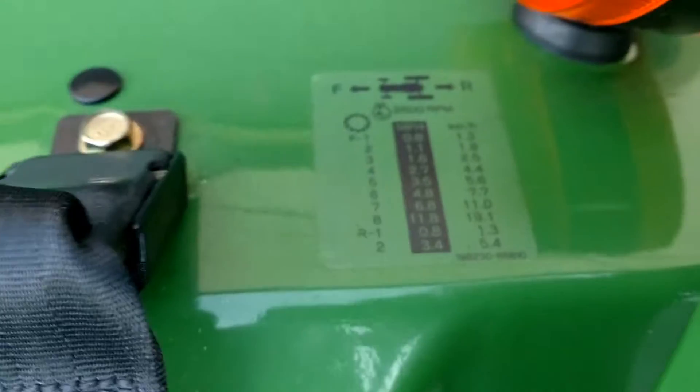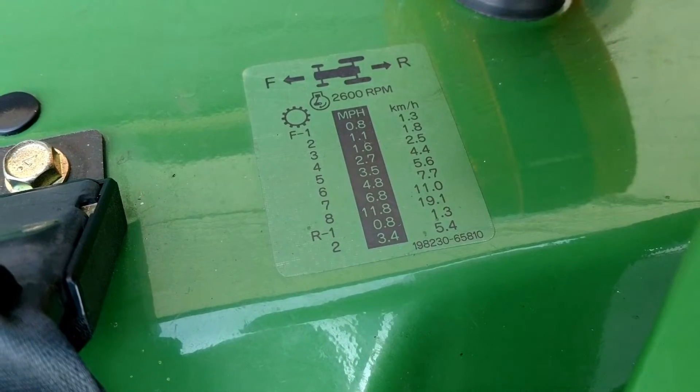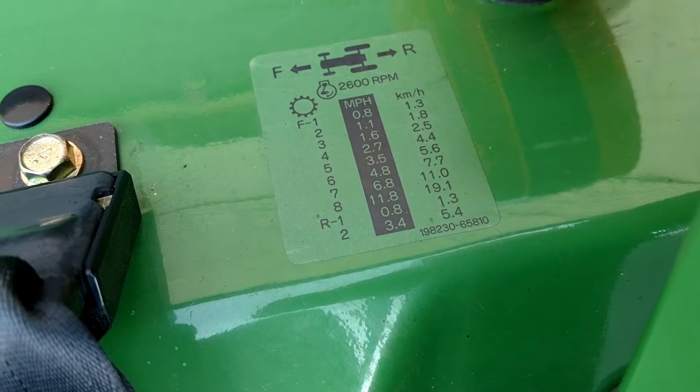Come around here and take a look at this sticker — it tells you the speeds in kilometers per hour and the different ranges.